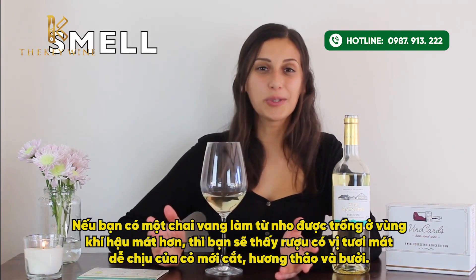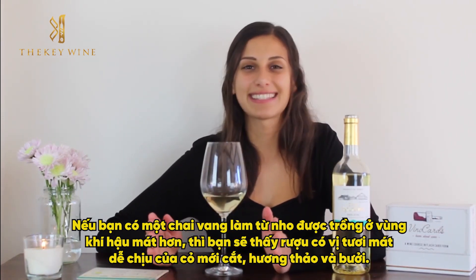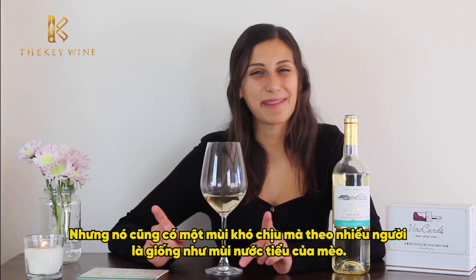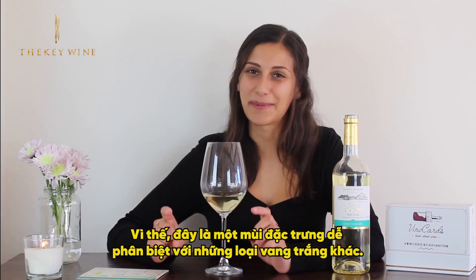If you have a wine grown in a cooler climate, you'll notice very pleasant scents of freshly cut grass, some herbaceous notes, and grapefruit. But an unpleasant smell that some people report is cat pee, so it can be a very distinguishing scent from other white wines.